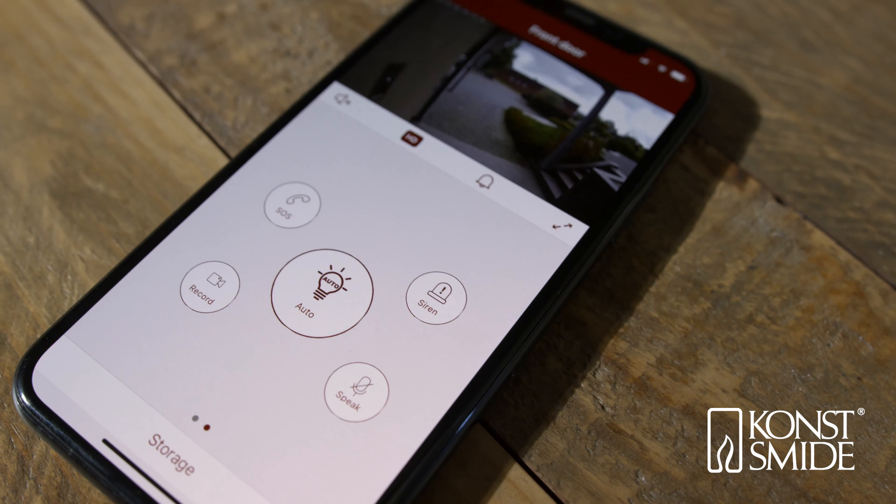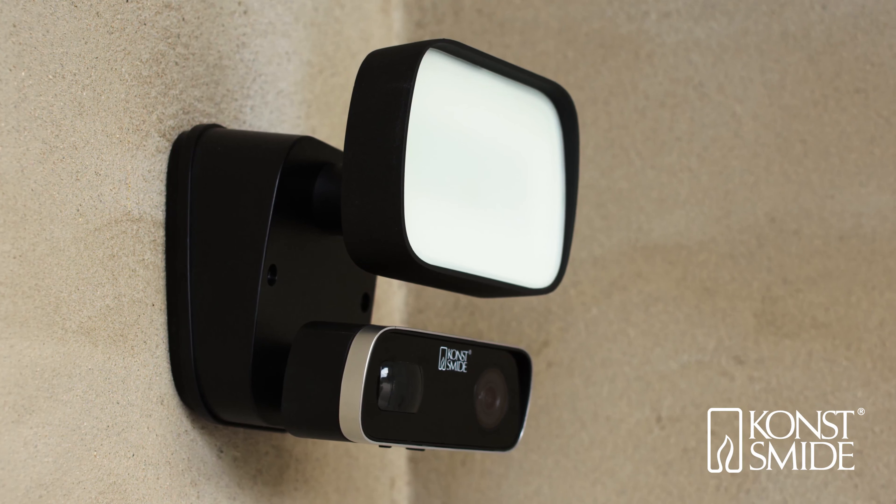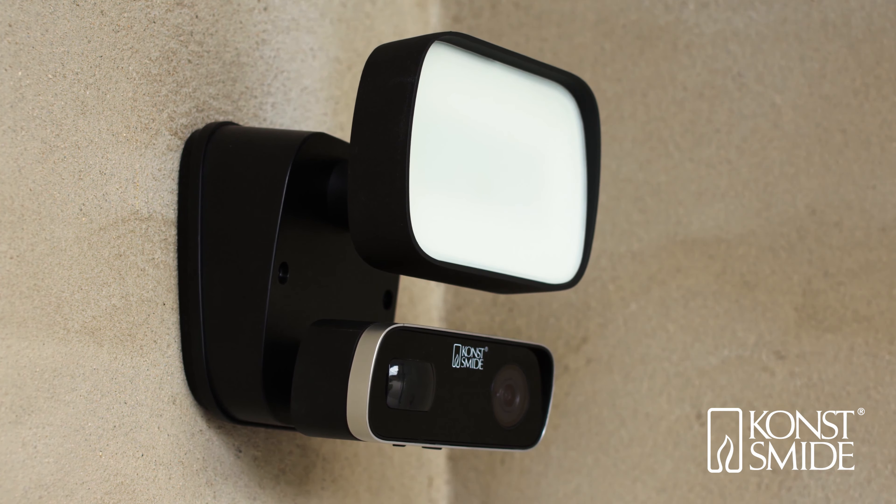SMIDE SmartLight has a dedicated app, which is easy to install and clear and simple to use.